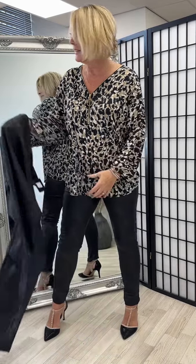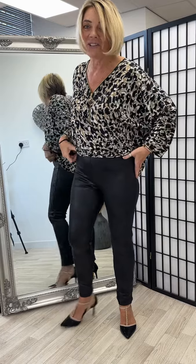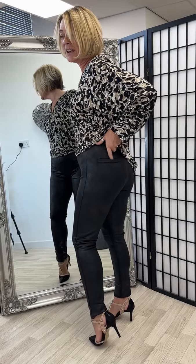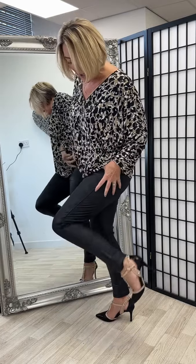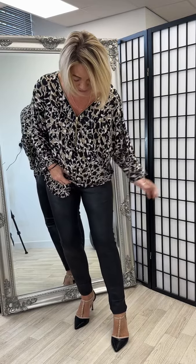Elasticated waistband — let me just show you. High-waisted, they're pulling in the stomach area. They've got this map pocket detail at the back. They're absolutely amazing. Look at the stretch in them, absolutely perfect.